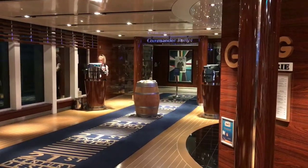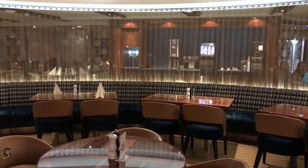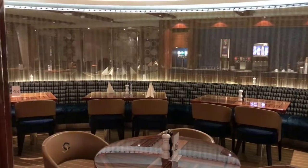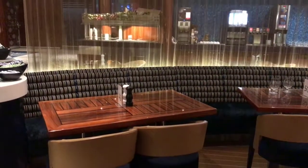The Commander Buffet restaurant on MS Devangerfjord and sister ship MS Bergensfjord is one of several restaurants on board the ships that brings the western part of Norway to the guests on board.